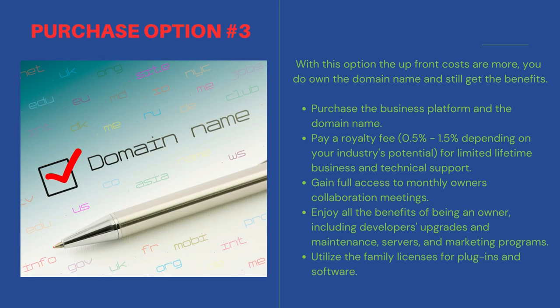With this option the upfront costs are more, but you do own the domain name and still get the benefits. Purchase the business platform and the domain name. Pay a royalty fee — half a percent to 1.5 percent depending on your industry's potential — for limited lifetime business and technical support. Gain full access to monthly owners' collaboration meetings. Enjoy all the benefits of being an owner, including developers' upgrades and maintenance, servers, and marketing programs. Plus, you get to utilize the family licenses for plugins and software.